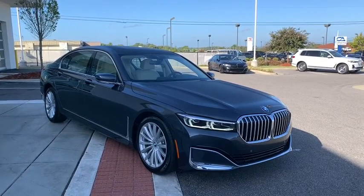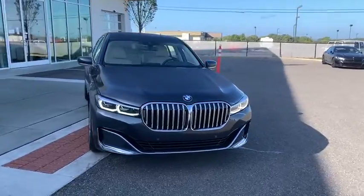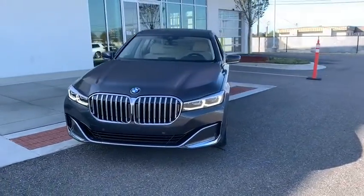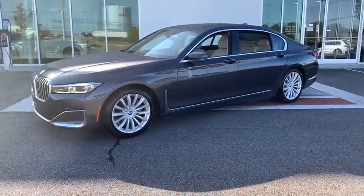Take a ride in the 2020 BMW 7 Series. This full-size sedan has always represented the top of luxury and technology.